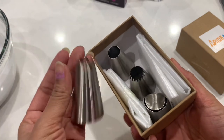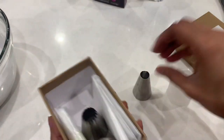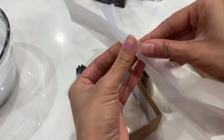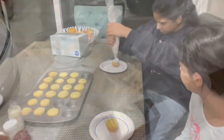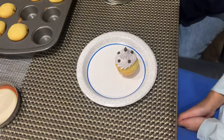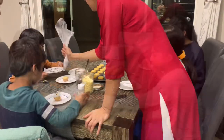I got these icing tools from Amazon — they let you shape the icing in different ways, and there are also bags for piping the icing. Once the cupcakes have cooled down, you add the icing. Here the kids are decorating their cupcakes, making the designs by themselves and adding some toppings.